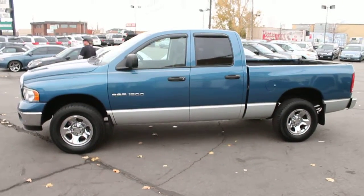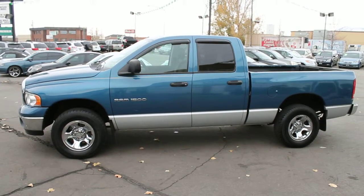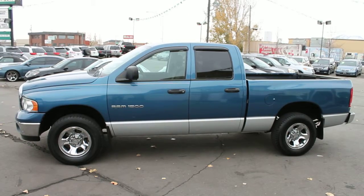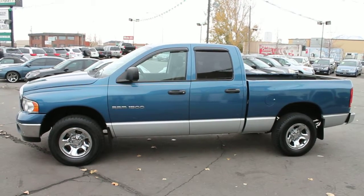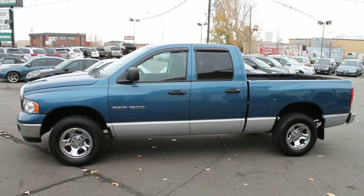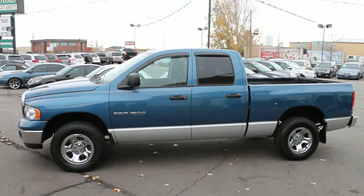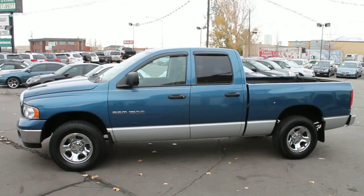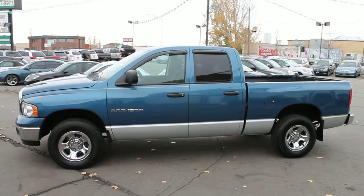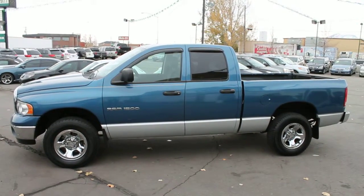Stop in today and test drive this low mileage 03 Ram 1500 4x4. Even if you are already with a credit union, come in — we can finish the loan process from here even if you have been pre-approved. Chances are we are partnered with your credit union. Let us help you find the best rates and terms possible here at Forest Motors. We would love to show you why so many of our customers are referring their friends and family to us here at Forest Motors.